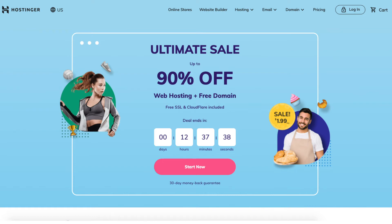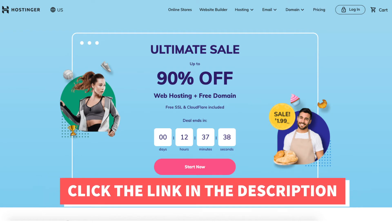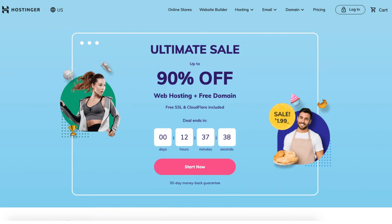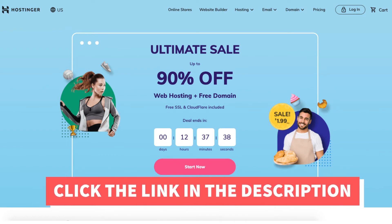Hey guys, Brian here and I'm excited about this video because I'll be providing you with a Hostinger coupon code that will get you a Hostinger discount so you can save money on your Hostinger web hosting purchase. The Hostinger discount will get you up to 91% off plus a free domain name on select annual plans. To take advantage of the Hostinger coupon code discount, just click the link in the description below.